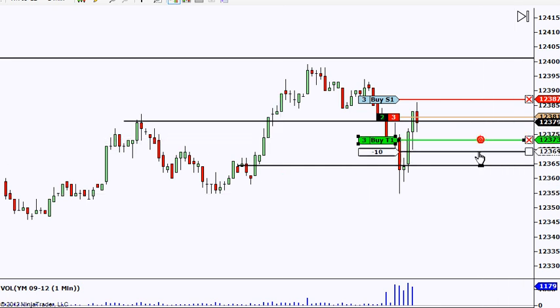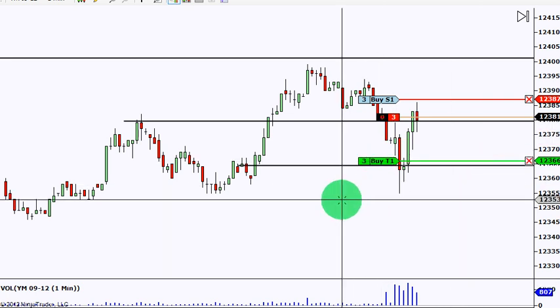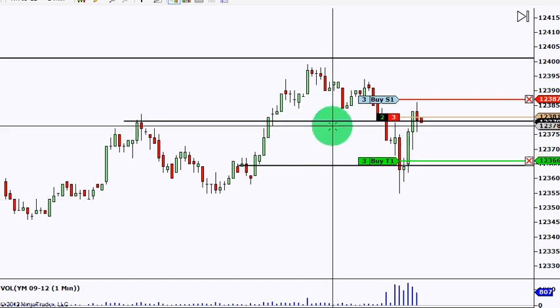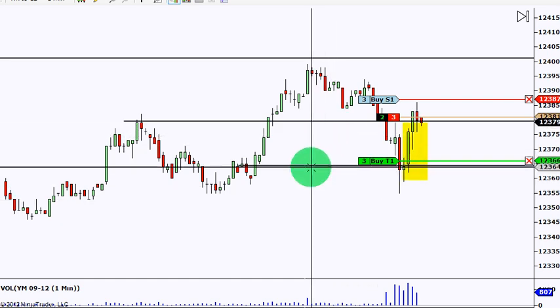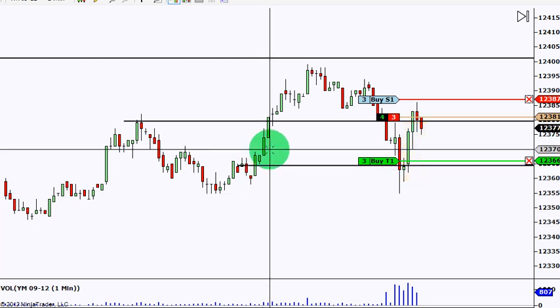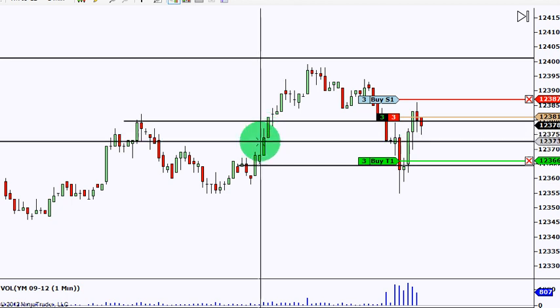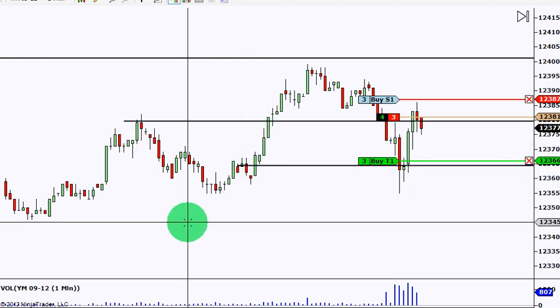Let me move this stop down as it comes down to test. You can see there's a nice opening here for price to drop through. It might find a little bit of support at the lows of these candles, it has broken this one here, which is always a good sign.